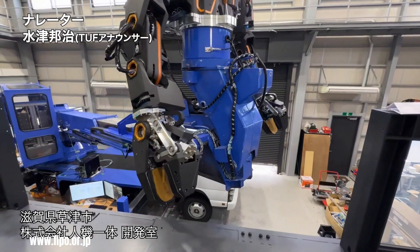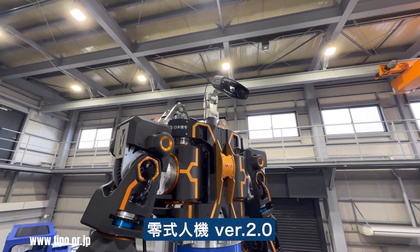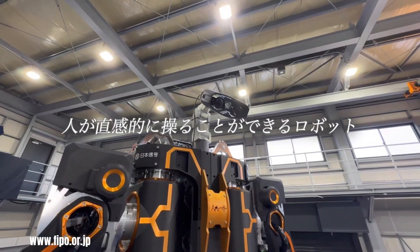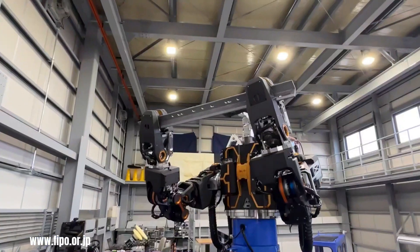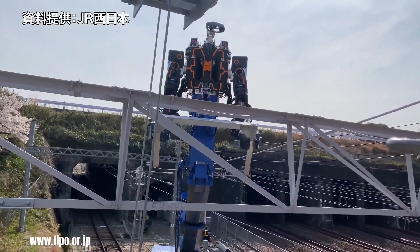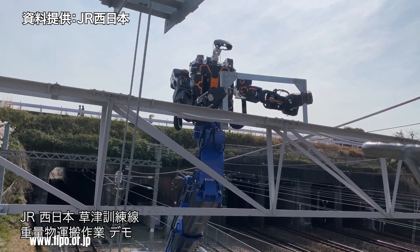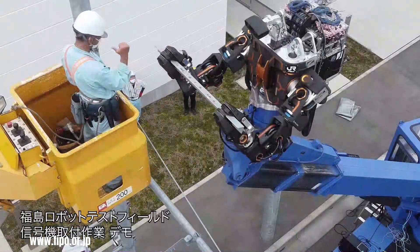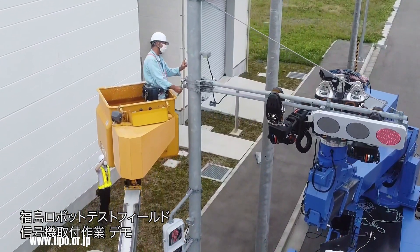JR West is a Japanese railway company working on developing a human-machine platform to improve the safety and efficiency of railway maintenance. This platform consists of a humanoid robot controlled remotely by a human operator equipped with a virtual reality headset that gives a first-person view of the robot's surroundings. The robot can inspect tracks, repair overhead wires, and remove obstacles. JR West hopes this will reduce accident risks and improve maintenance quality, as the robot can perform tasks with greater precision than humans.